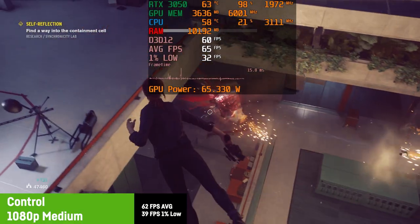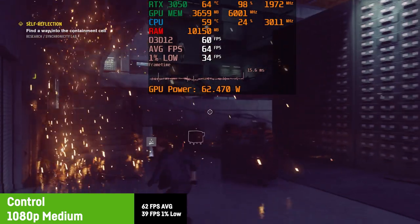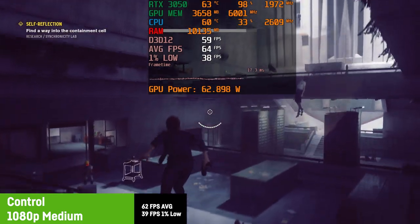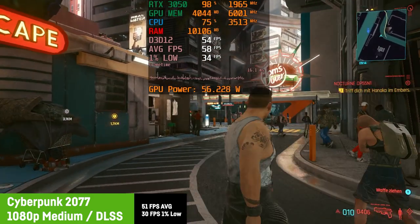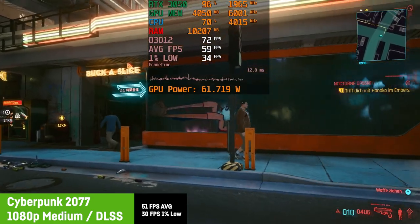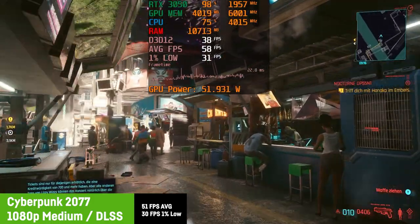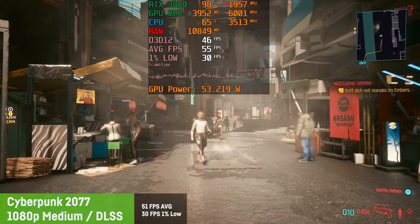Control is a visually quite demanding game. I was using medium settings with activated DLSS, as this game doesn't visually suffer that way but gains more fps. I saw an average of 62 fps with a 1% low of 39 fps — a perfect experience for a third-person action RPG single-player game. Cyberpunk 2077 is probably the most demanding game of today's test, so I chose medium settings and activated DLSS on balanced mode. The image loses a bit of sharpness but it pays out in playability, resulting in an average of 51 fps with a 1% low of 30 — definitely playable enough to enjoy.